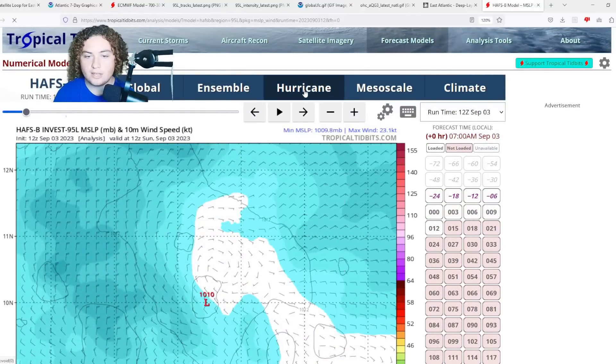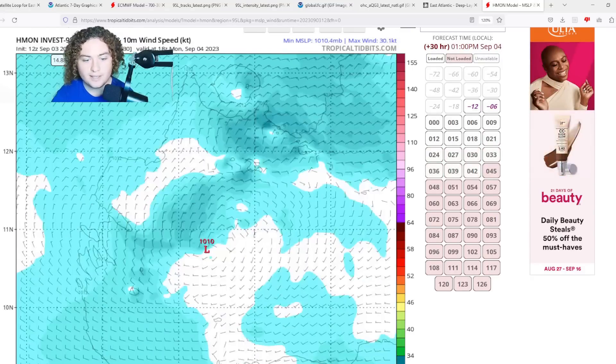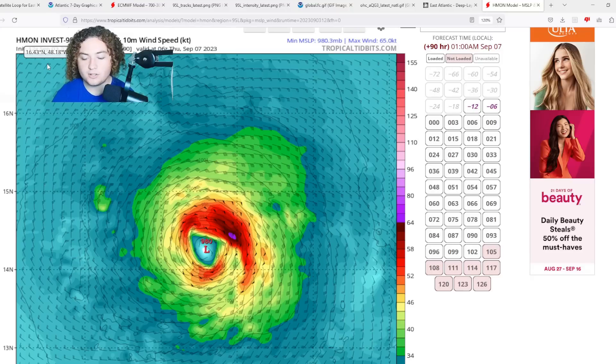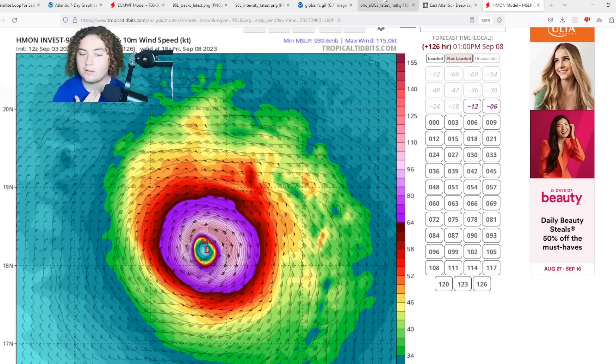Now for the hurricane models — the 12Z HMON is out. The HMON has the system organizing and developing over a couple of days, then strengthening at a pretty decent rate. By 90 hours out it gets down to 980 millibars, which is already hurricane strength. The system then continues to strengthen and rapidly intensifies down to a 940 millibar category four hurricane in the main development region. Even if this does not directly impact the Antilles, they are still going to feel a lot of impacts from this — and that's my main concern going forward.